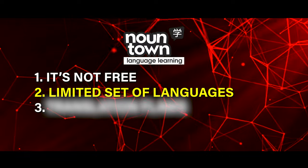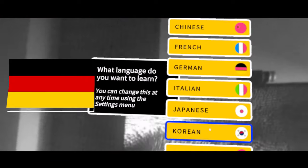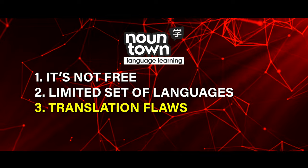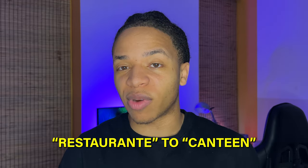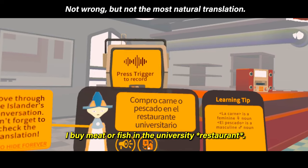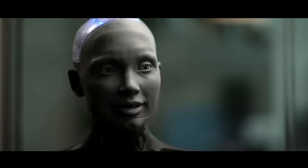Second, there's a limited set of languages you can learn with Nountown. Right now it's only Japanese, Korean, German, Spanish, French, Italian, and English — so it covers some popular languages, but the list is still short. I also found some slight translation flaws, like translating 'restaurante' to 'canteen,' which isn't a grave error. But I'd recommend gut-checking what you learn on Nountown with a language teacher whenever you can.